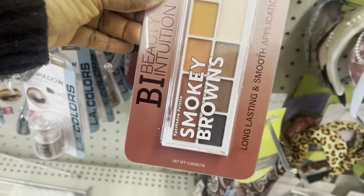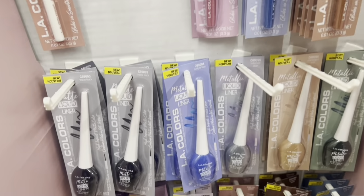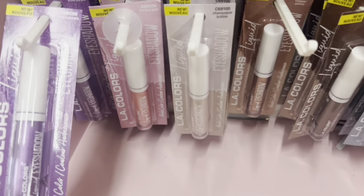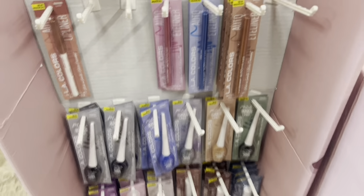LA Colors lip eye studio — $4.25. They have liners, matte lipstick, creamy lipstick, LA Colors liners. They have the blue-gray — I just purchased the blue ones — and these are eyeshadows. Yeah, but I didn't purchase those ones. This is the lid to this whole thing here. LA Colors is coming out with a whole bunch of stuff.